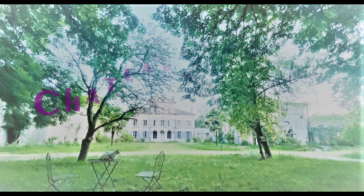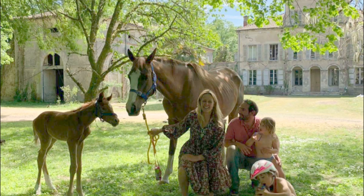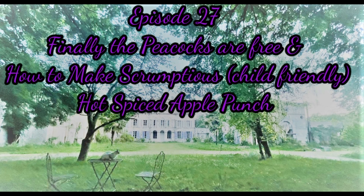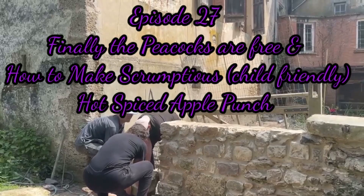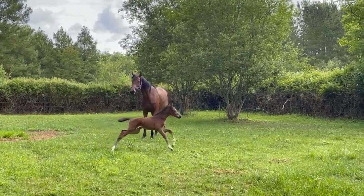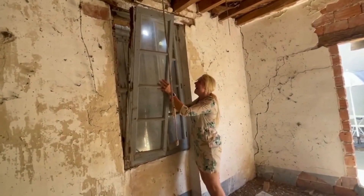Hello everyone and welcome to Chateau Dreams, our family vlog of moving here and our life and adventures in our 51-room castle in the deep south of France. I can't believe we've nearly been here for three years, having initially started on our own and then having help from some volunteers and so on. It's wonderful here.